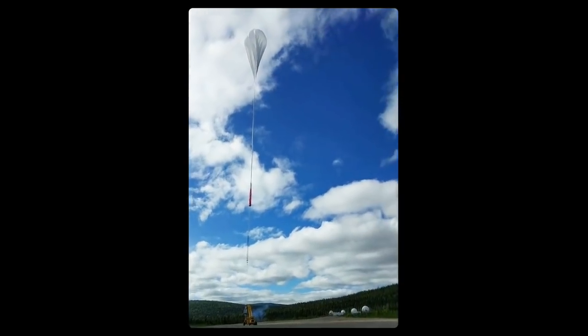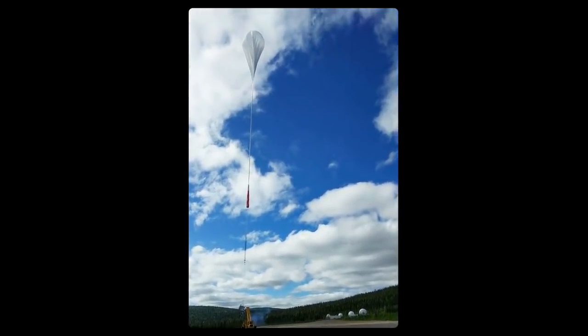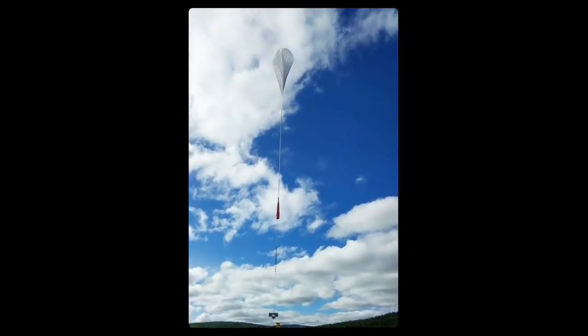To better understand this complex process, scientists sent a giant balloon to observe gravity waves in PMCs.